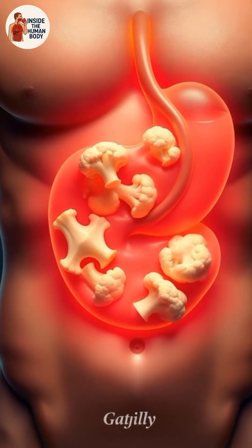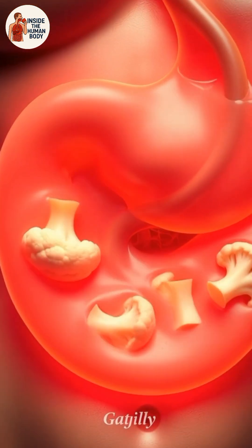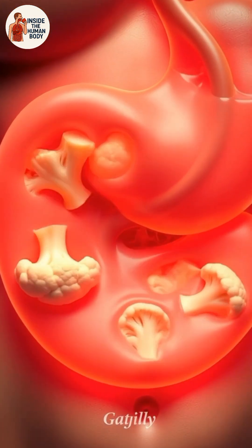As the partially digested cauliflower enters the small intestine, powerful enzymes from the pancreas and bile from the liver work together to break it down even further. This is where most nutrients become available.